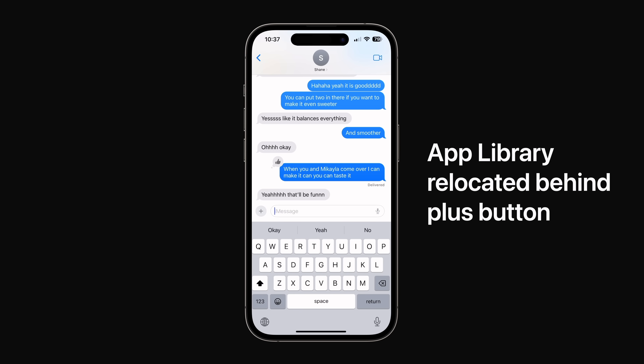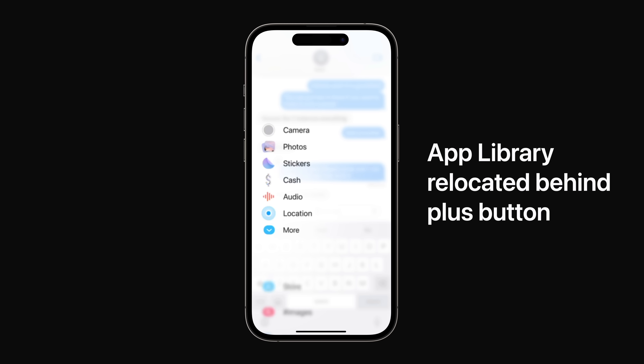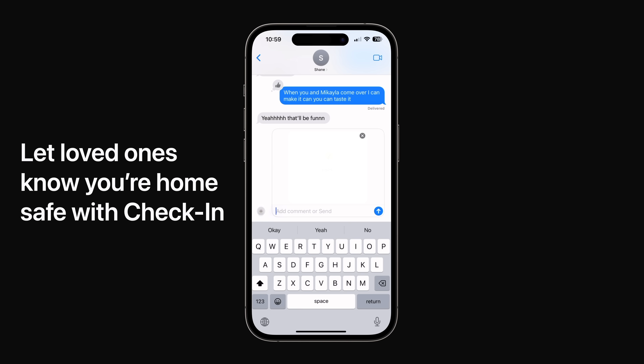Tap the new plus button in Messages to view all the things you send the most, like photos, audio messages, and your location. Swipe up to view the rest of your iMessage apps. Use check-in to automatically notify a friend or family member when you arrive somewhere safely.